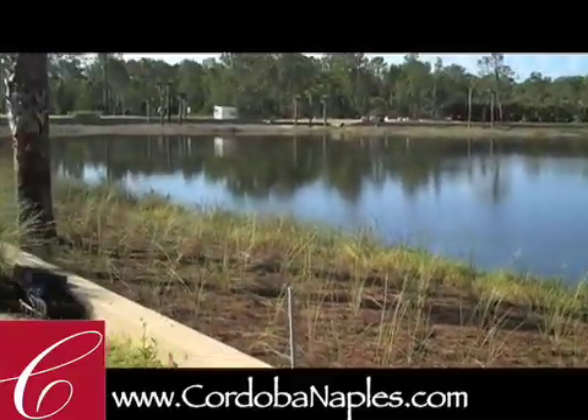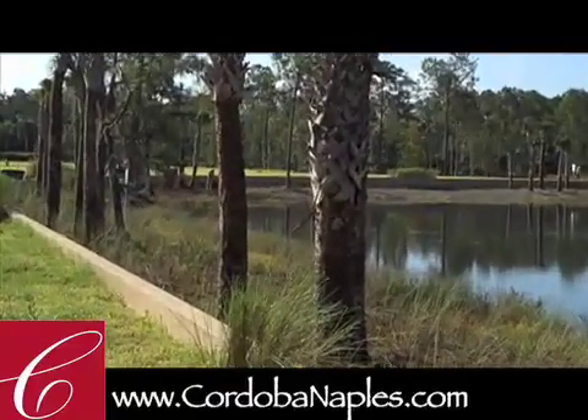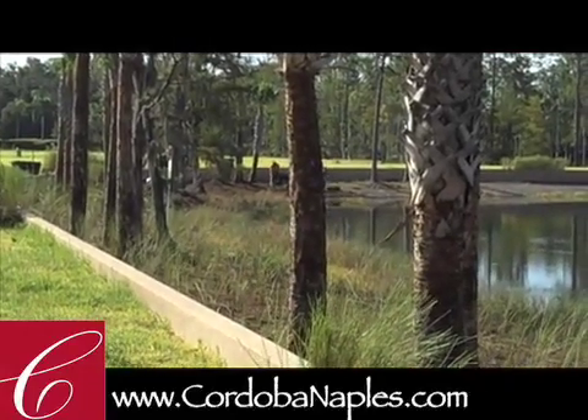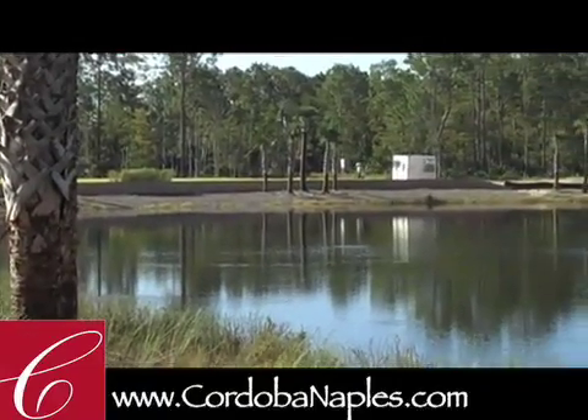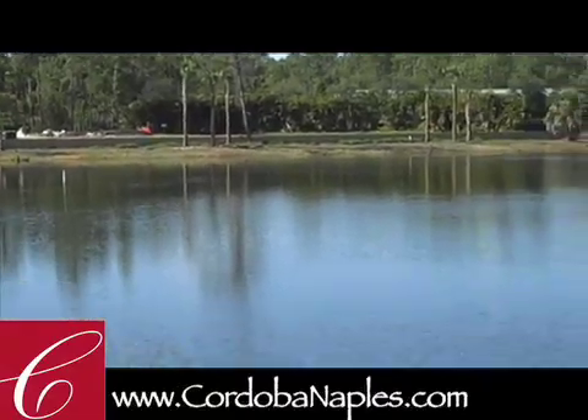You can see the gentleman down here to the left from Sunny Grove Landscaping, one of the top companies here in southwest Florida. They're working along the lake bank to plant these natural grasses and then complement them with the pine straw mulch.